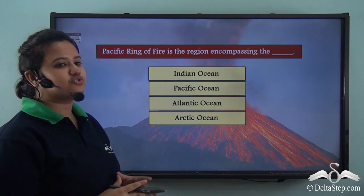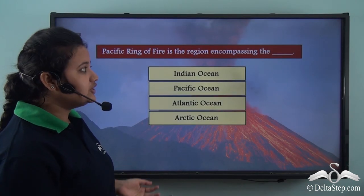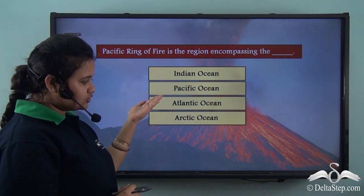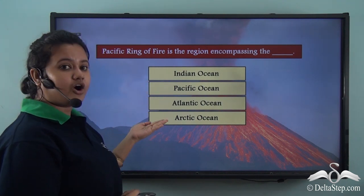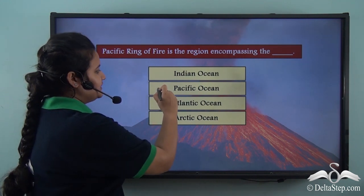Before we move on, let us try to answer this question: The Pacific Ring of Fire is a region encompassing the Indian Ocean, Pacific Ocean, Atlantic Ocean, or Arctic Ocean? The correct answer is Pacific Ocean.